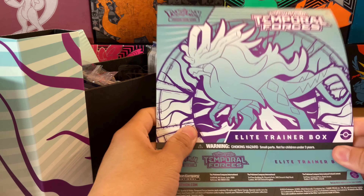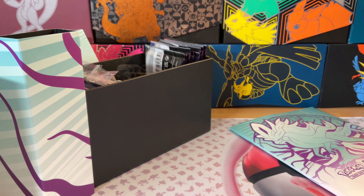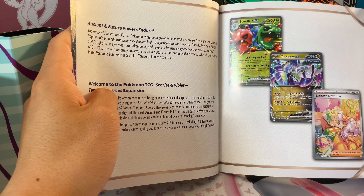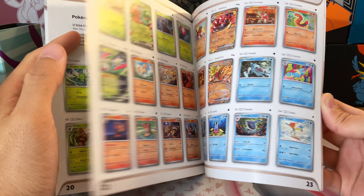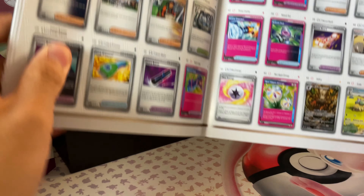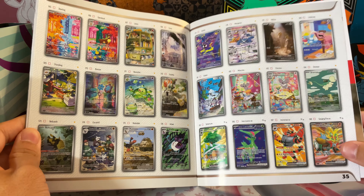All right, let's take a look at this cardboard first. We've got all the new cool future and ancient Pokémon here — the legendary beasts — and then we have our little player's guide. Just flipping through this super quickly, some of the new cards there. The set is super focused on ancient and future Pokémon, plus a lot of these new A-specs which are really powerful. I saw one going for like 30 bucks, which is absolutely crazy. The art in this set is just absolutely crazy.